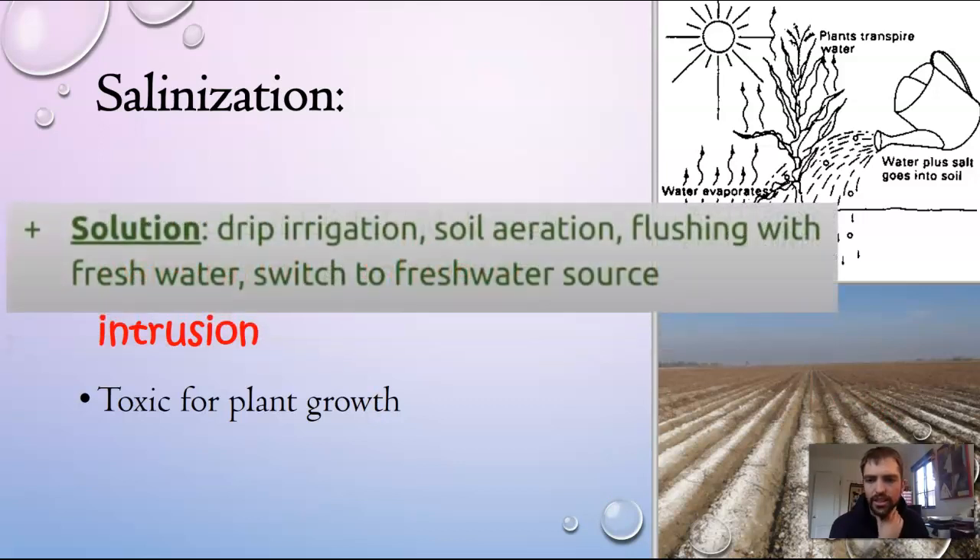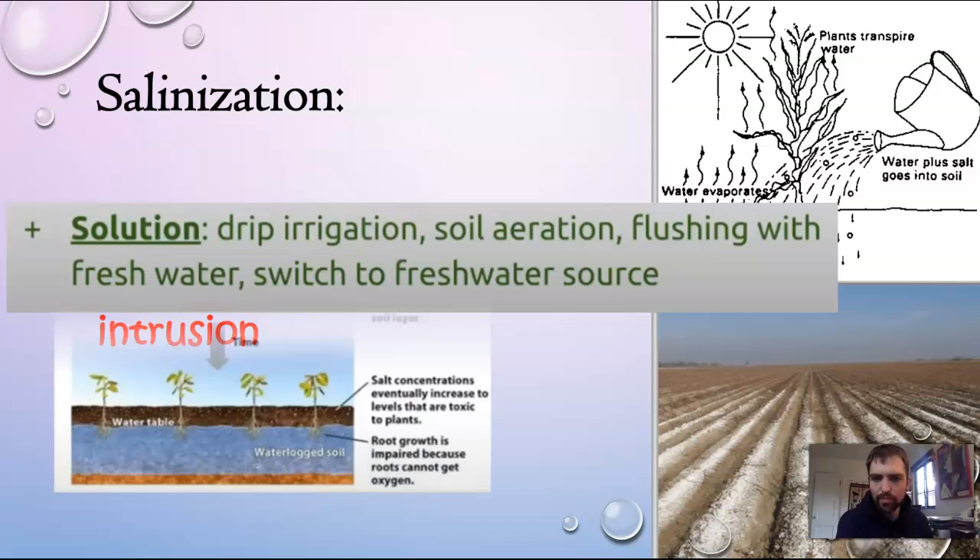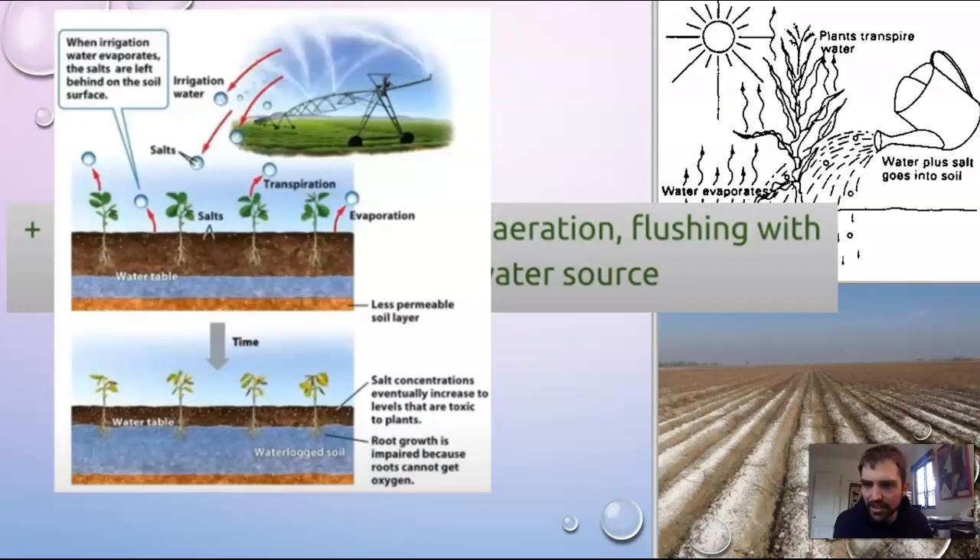The solutions to salinization include drip irrigation, which prevents it because it uses only the water needed. Aerating the soil — taking plugs and pulling out pieces of soil — and flushing with fresh water are also solutions. There's a diagram here you can pause and look at more closely to understand.